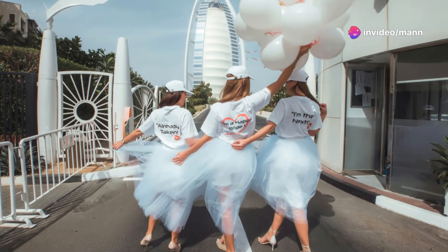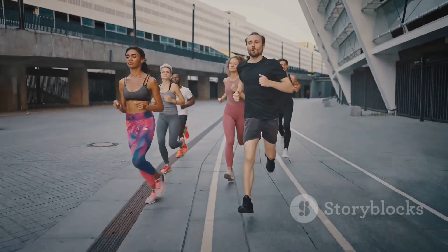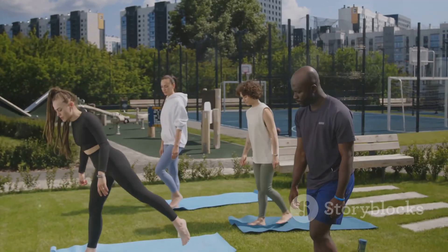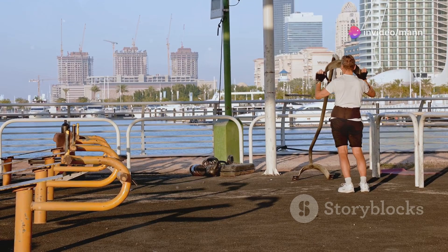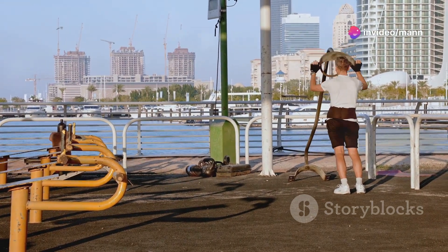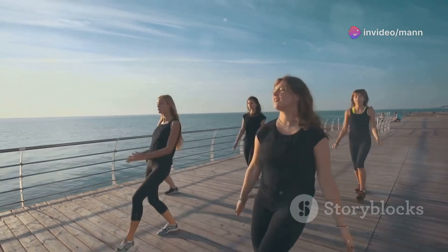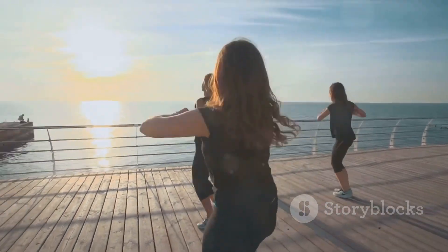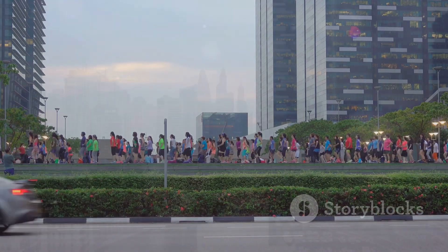Every year, Dubai hosts the Dubai Fitness Challenge, a month-long initiative encouraging everyone to get active. During the challenge, the city comes alive with free fitness classes, events, and activities happening all over town. From yoga in the park to Zumba on the beach, there's something for everyone. It's free, it's fun, and it's a great way to experience Dubai's energetic spirit.